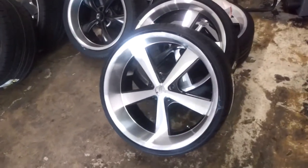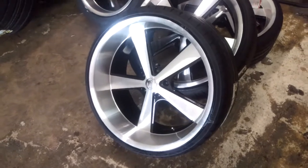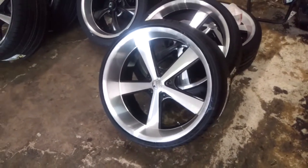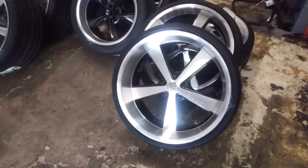Got a couple oldie but goodies going out here. Got the American Racing Nova 22x11 right here with a 295-25-22. One of the most popular muscle car looking wheels.